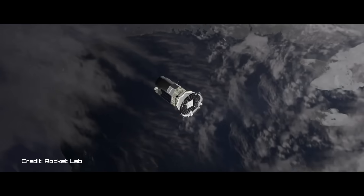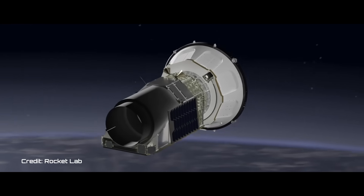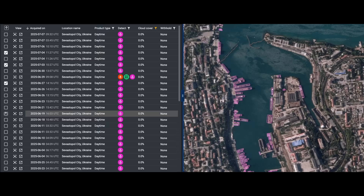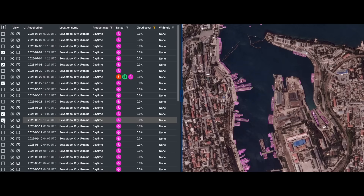The engineering breakthroughs that have enabled BlackSky to deliver near-real-time intelligence primarily revolve around being able to collect high-quality data, rapidly process it, and provide those insights. AI and machine learning help us process all the data that we get and deliver insights to our customers as rapidly as possible.